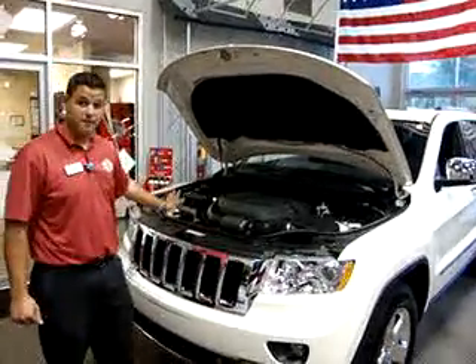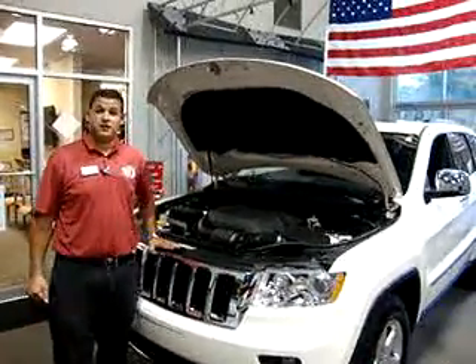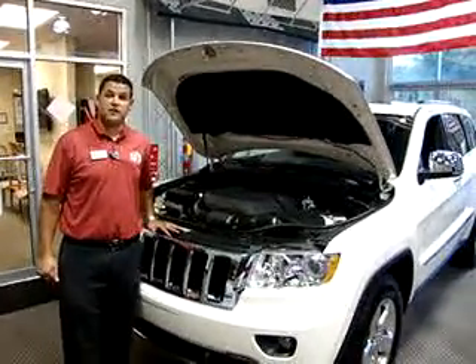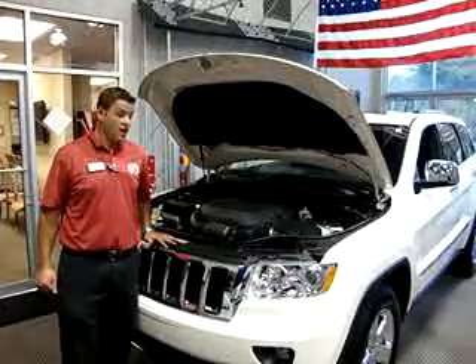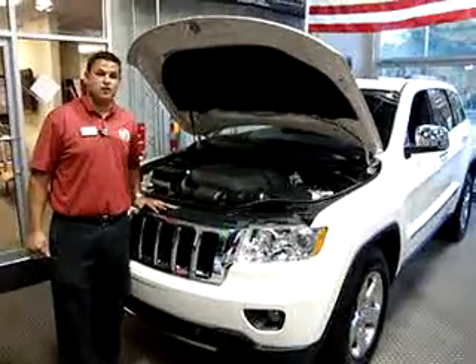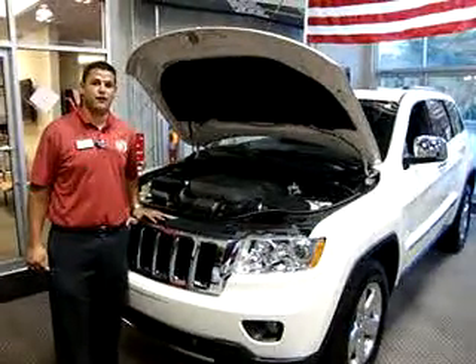First things first, let's talk about power. We have the all-new 3.6 liter V6 Pentastar engine producing 290 horsepower and 260 pound feet of torque, giving you an increased fuel economy of 11% and up to 500 miles on one tank of gas. If that doesn't cut it for you, then we have that legendary 5.7 liter Hemi with multi-displacement system, giving you 360 horsepower and 390 pound feet of torque.